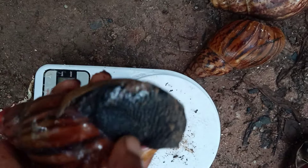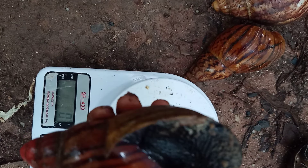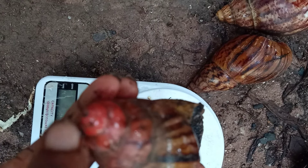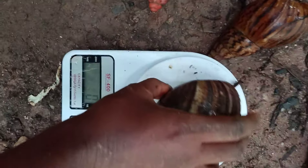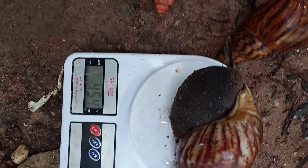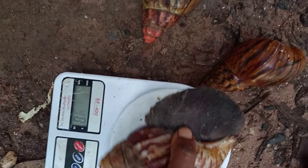Achatina marginata saturalis has a reddish color at the columella and a reddish color at the tip — that's how you differentiate it. This is Achatina marginata ovum — you can see 454–455 grams on the scale.